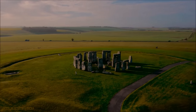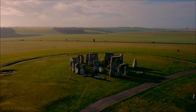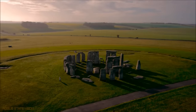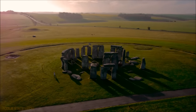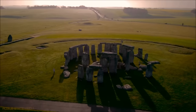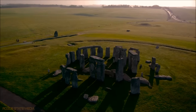The stones at Stonehenge were brought there over a period of several hundred years. The largest stones, called sarsens, measure up to 30 feet or 9 meters tall, and weigh an average of 25 tons. These stones were probably transported 20 miles, or 32 kilometers, to Stonehenge.